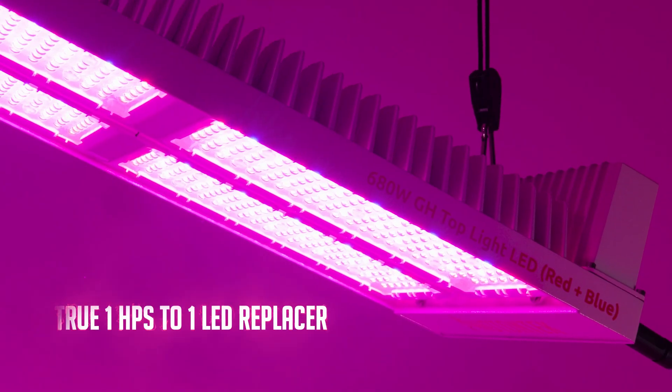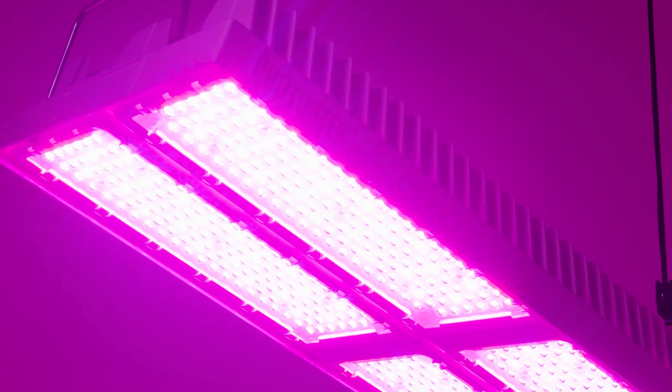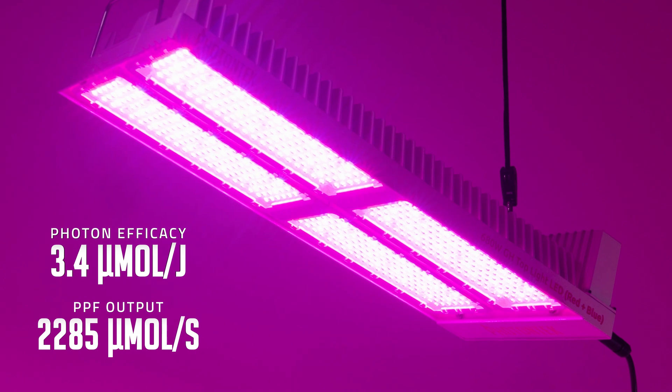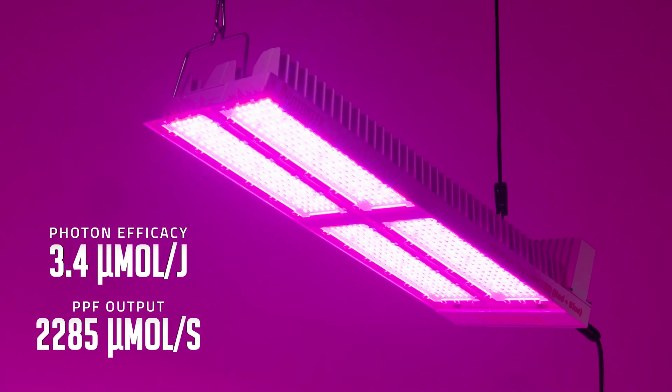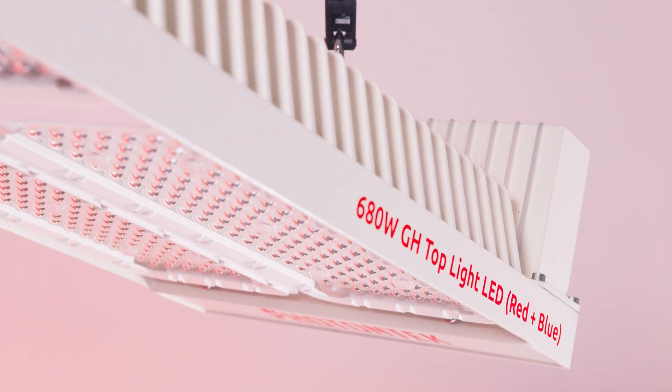Consider the true one HPS to one LED replacer, reaching photon efficacy levels up to 3.4 micromoles per joule and a total PPF output of 2,285 micromoles per second. This very efficient fixture will help reduce energy consumption up to 50% and lower maintenance and operational costs.